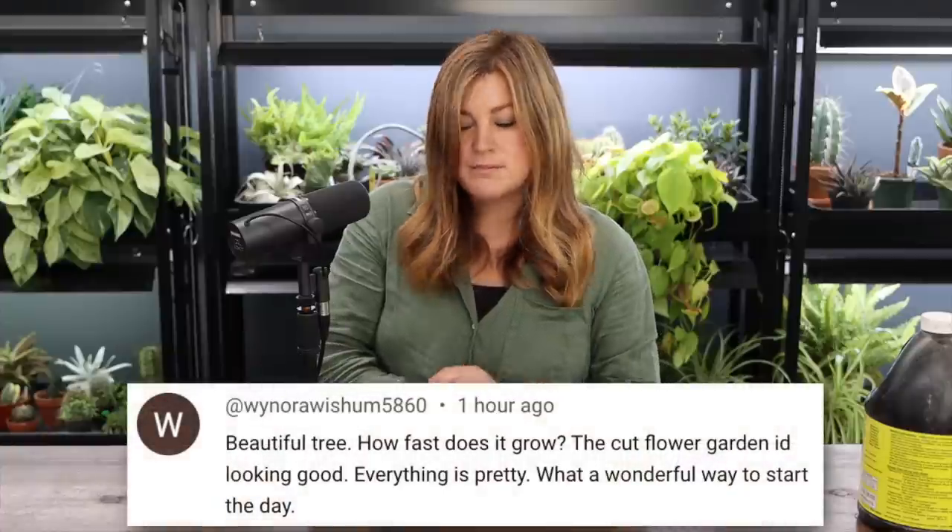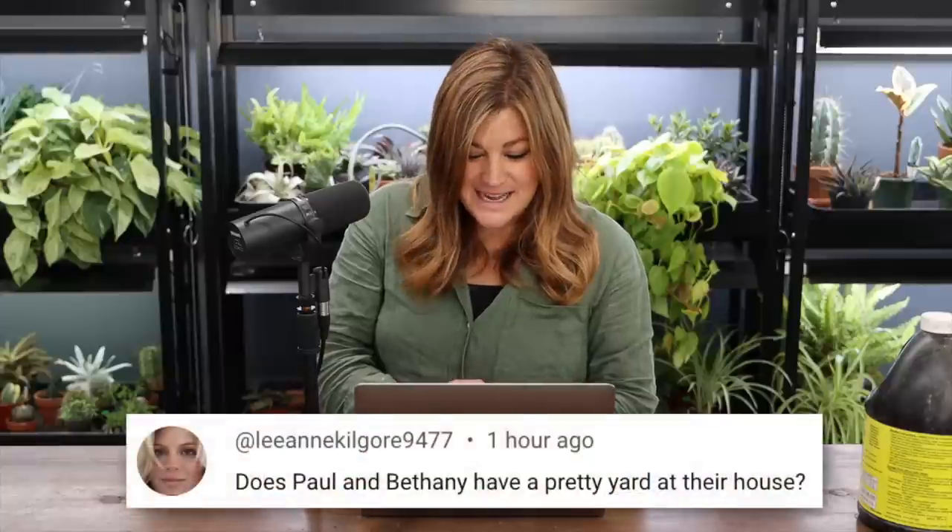Winora asked about the London Plane tree's growth rate — it's about two to three feet per year. We did the math thinking about how if we're here for 30 years, it'd be kind of fun to have a nearly 60-foot tall tree.